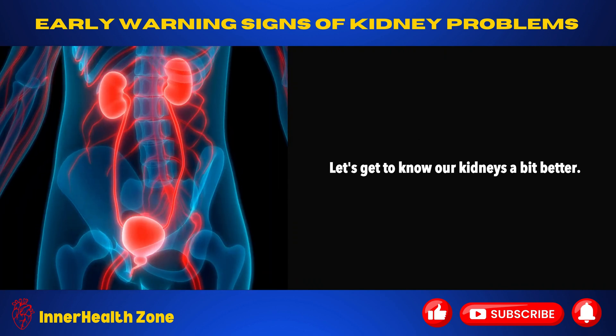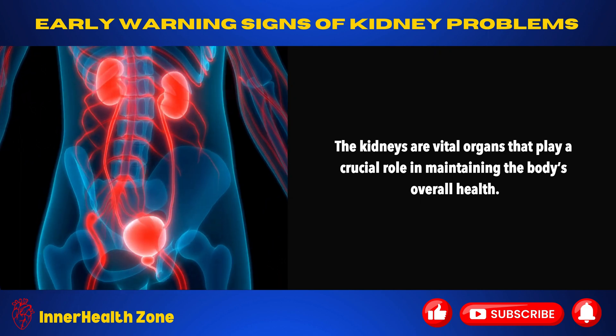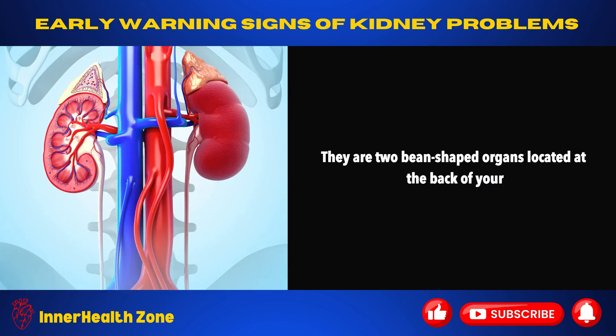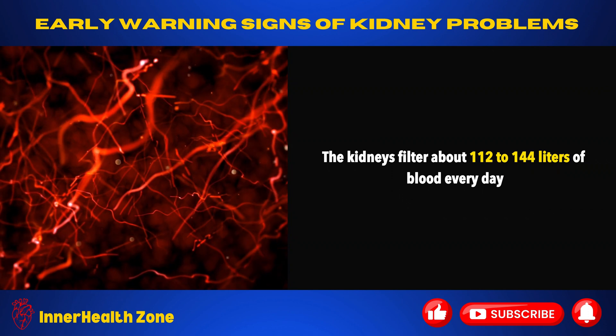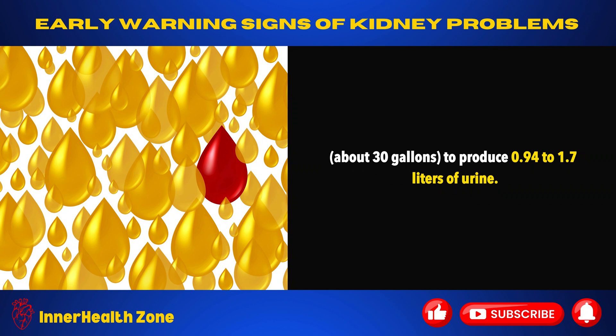Let's get to know our kidneys a bit better. The kidneys are vital organs that play a crucial role in maintaining the body's overall health. They are two bean-shaped organs located at the back of your abdomen, below your ribs on either side of your spine. The kidneys filter about 112 to 144 liters of blood every day — about 30 gallons — to produce 0.94 to 1.7 liters of urine.